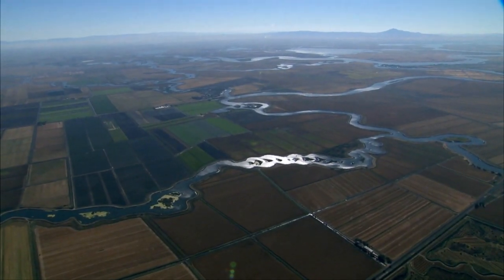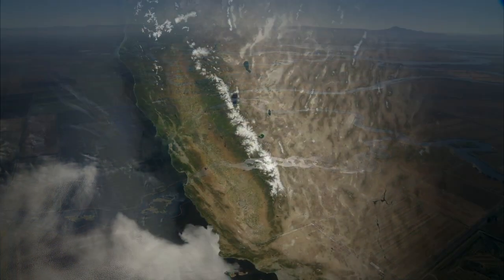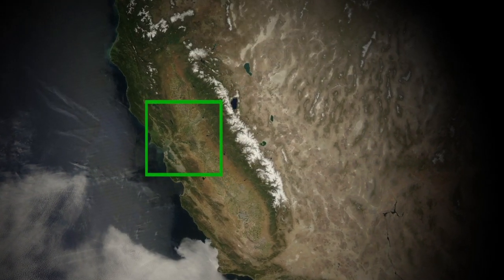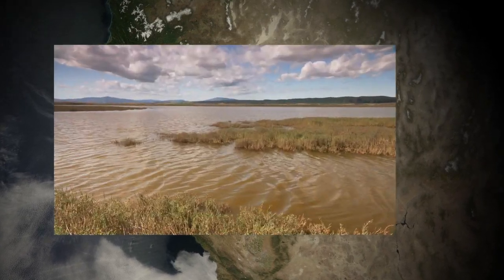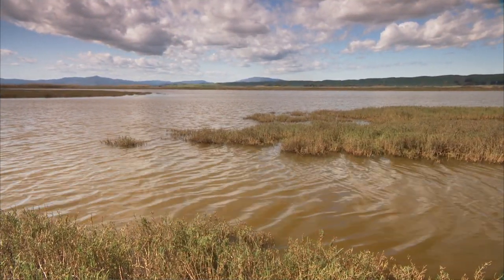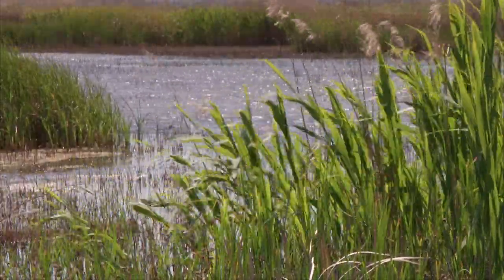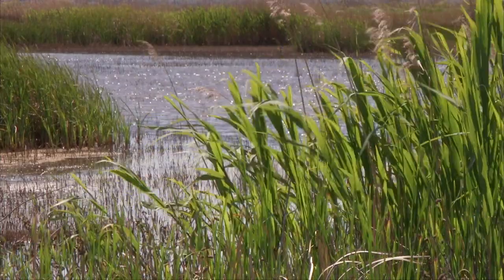The Sacramento-San Joaquin Delta is California's greatest water management challenge. The Delta lies at the eastern end of the San Francisco Bay. Its waters are brackish on the western edge, where the tides push saltwater in and out. Its waters are fresh further inland, where the flows of the Sacramento and San Joaquin rivers merge.